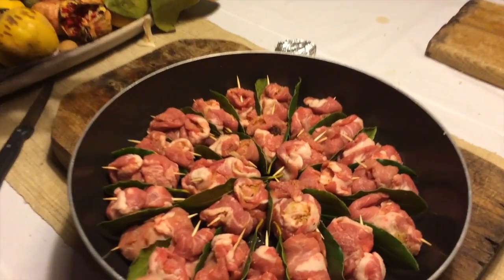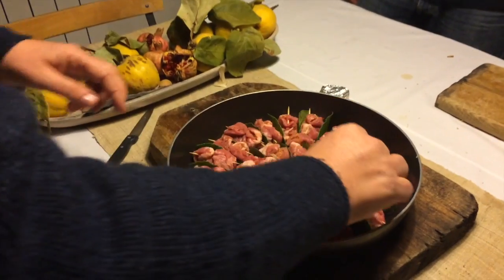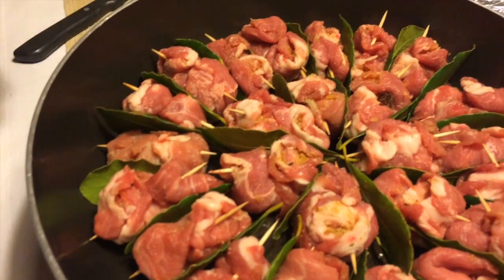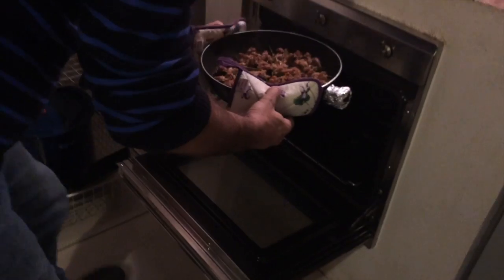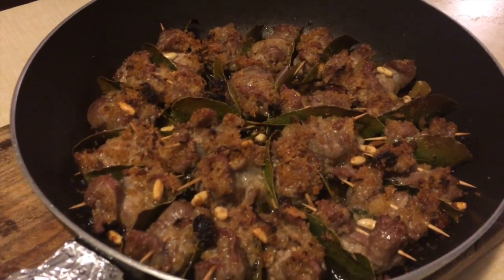This is the final result. Remember the laurel leaves Renato was picking outside earlier? You place one leaf between each roll — this gives an extra, aromatic flavor to the dish. Cooking time is about half an hour at 180 to 200 degrees. And that's the way it should look — we are ready for dinner!